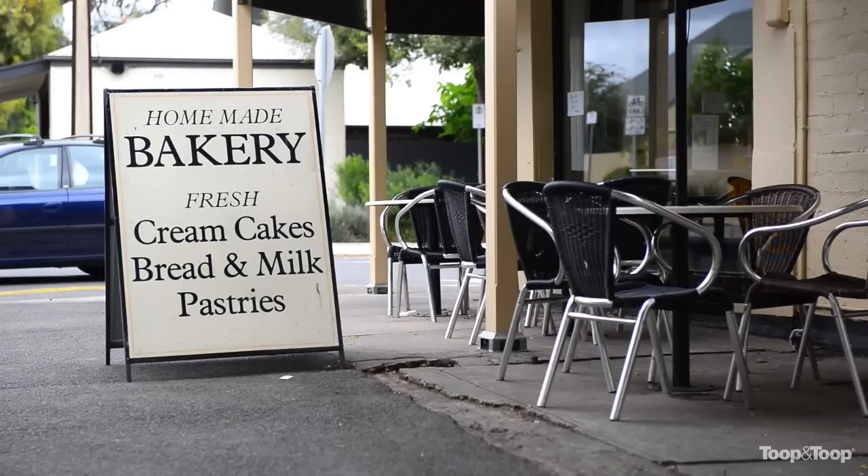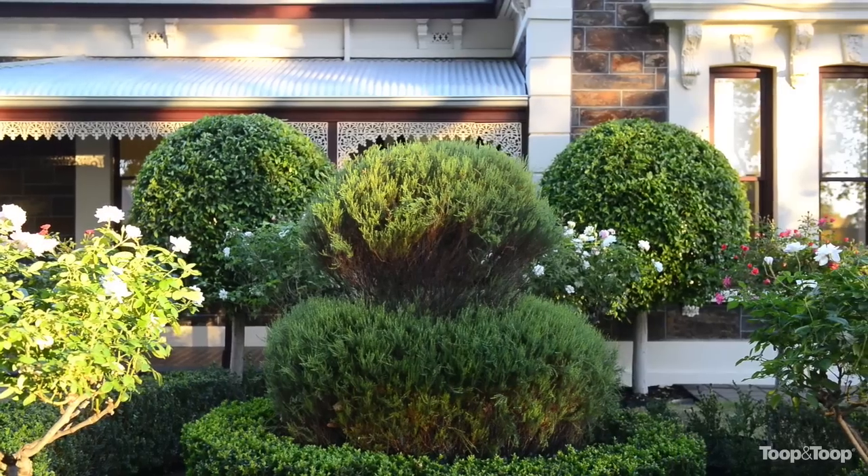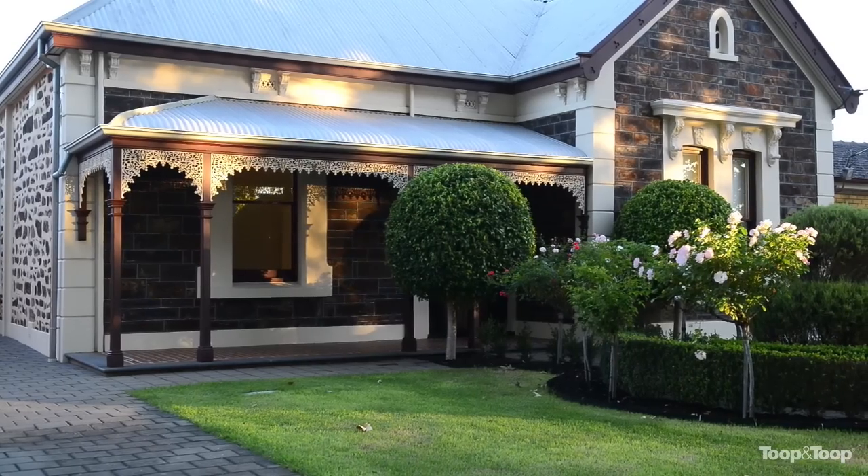This is a true lifestyle property. It is absolutely spectacular. And if you'd like more details about the property, please call me on mobile or look it up online at 51second.toop.com.au.